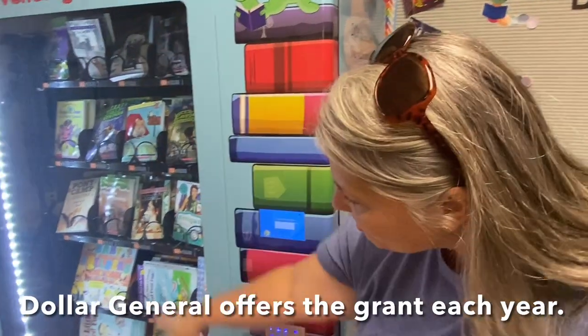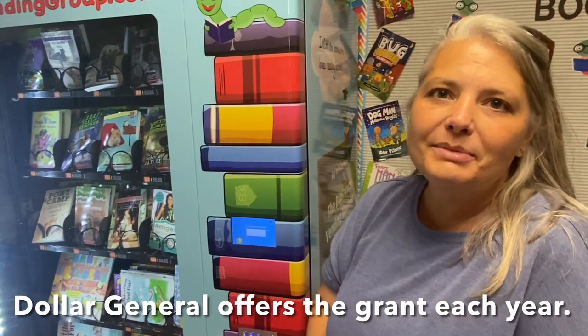I was able to apply and get a $3,500 grant from the Dollar General Literacy Foundation to be able to put more books in our book vending machine. This grant Dollar General does every year.